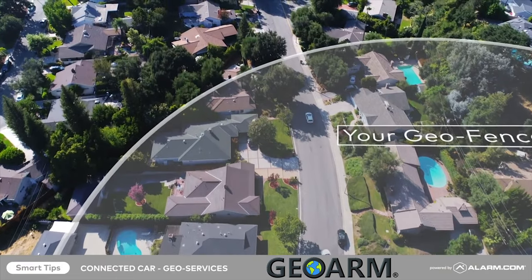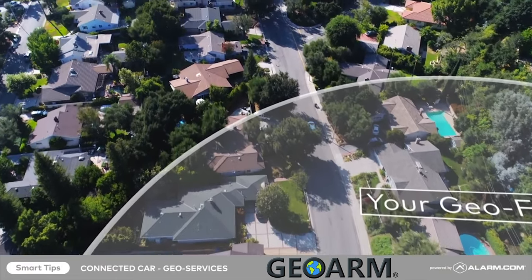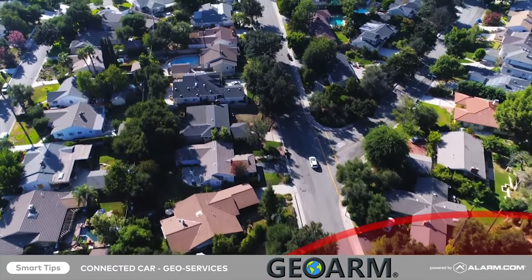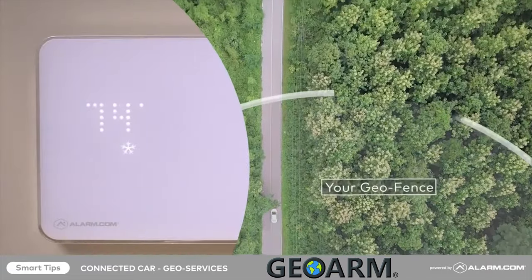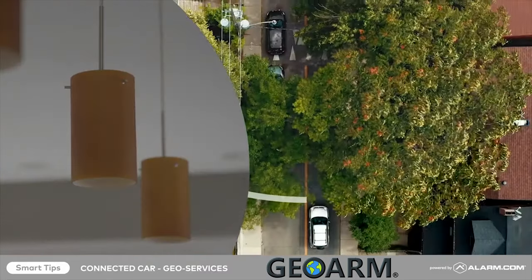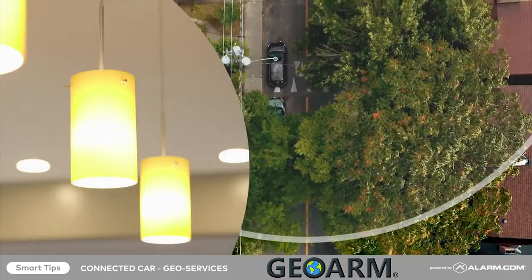Once a car connector has been added to your account and a geofence has been created, Connected Car can use your vehicle's location to automatically adjust lights and thermostats to save on energy costs while you're away, and readjust to welcome you back when you're on the way home.